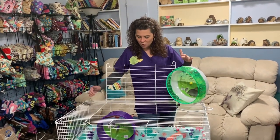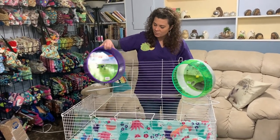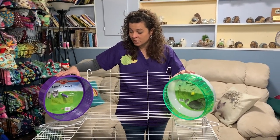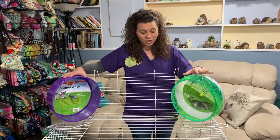I kind of use the swing set analogy. My kids had a swing set when they were younger — they played on it, there was a lot of value to it, but they could have jumped off and broken an arm or a leg. The benefit of the swing set outweighed the risk. A trampoline, however, I preferred with netting because the risk without it was too high. These two wheels — the Silent Spinner and the Comfort Wheel — I'd compare to the swing set: there is risk, but the benefit is strong enough that they are a good idea.